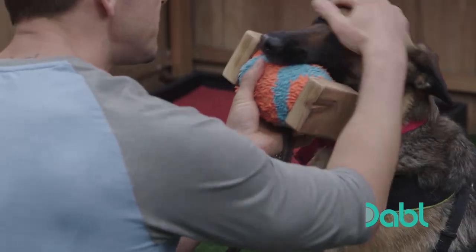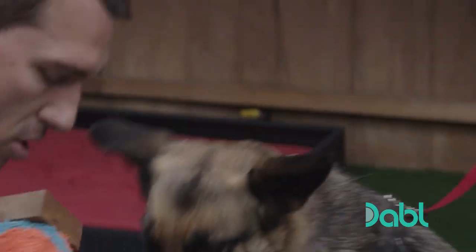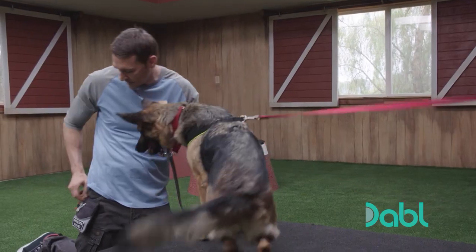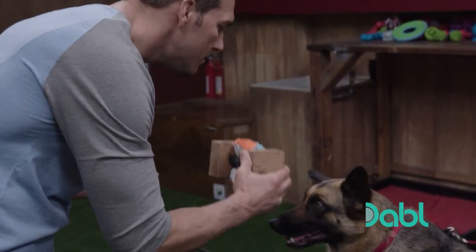Naturally she grabs the ball part of the dumbbell. As she's holding it, I'm praising her, letting her know what she's doing is right. Then I say 'give it here' and naturally she releases the ball. This process gets repeated over and over. From there, I cut that ball in half — technically the ball is still there, but now it's gotten smaller.